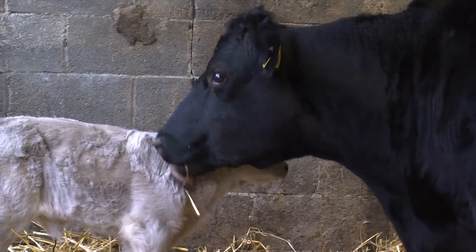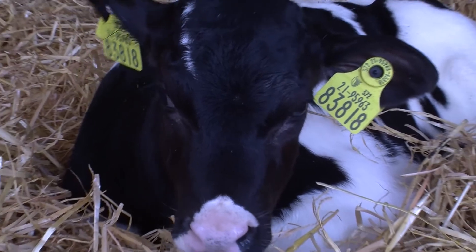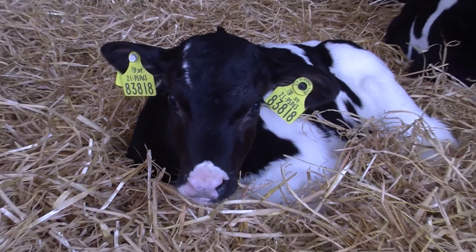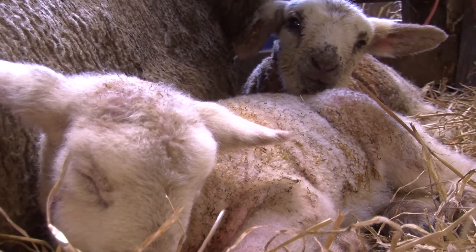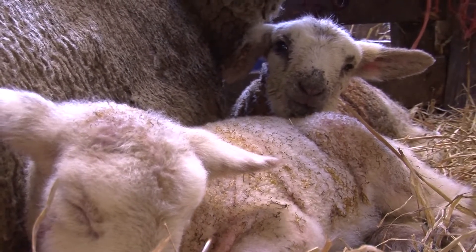If we do a good job there, we're giving the calf its best chance of fighting infection. A lamb or calf can only get infection three ways: orally, nasally, or through the navel. So we've got to minimize the chance of this happening. A clean environment with plenty of fresh clean straw in the calving or lambing pens minimizes that chance of infection.